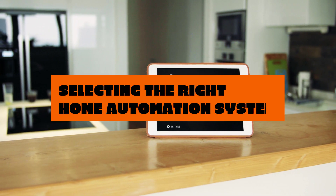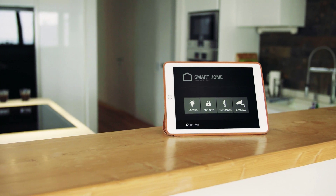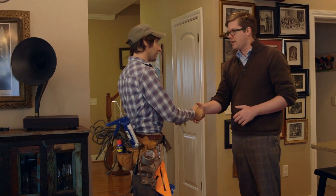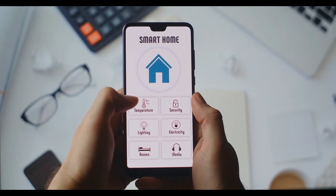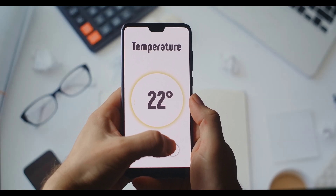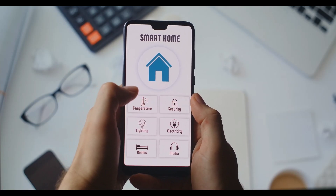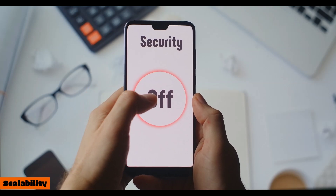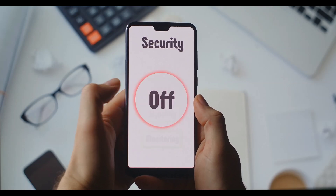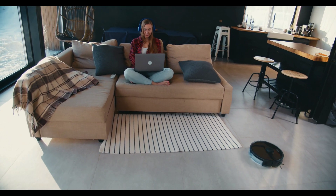Selecting the right home automation system can feel overwhelming. Here are some key factors to consider: compatibility — does the system work with your existing devices and preferred brands? Ease of use — how easy is it to set up and manage the system? Security — how secure is the system and the data it collects? Scalability — can you easily add more devices to the system in the future? And cost — consider upfront costs of devices and hubs, as well as any subscription fees.